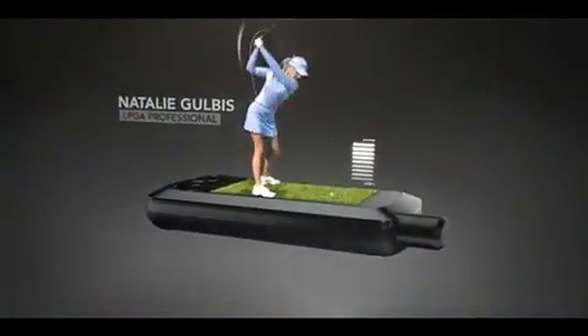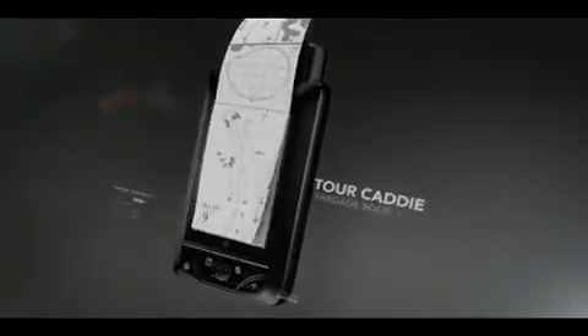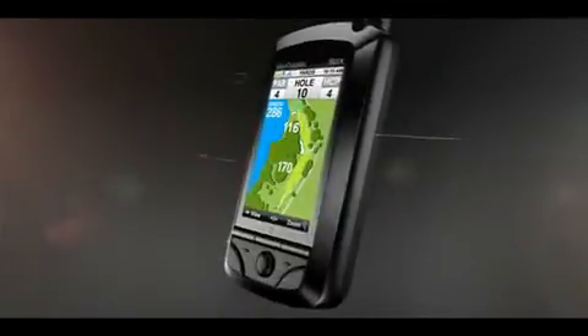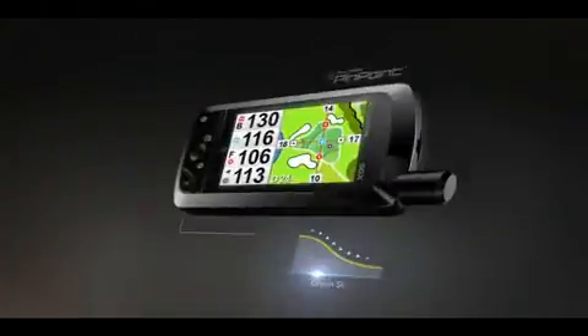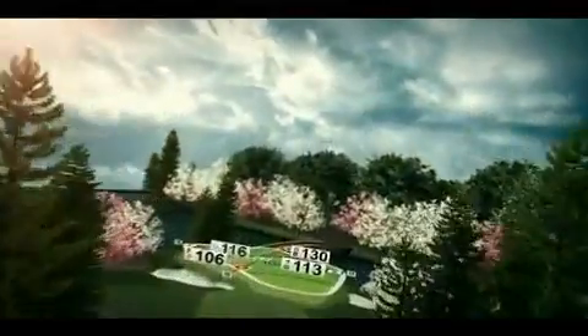Sky Caddy's SGX is now better than ever. Natalie Golbus calls it the closest thing to a tour player's yardage book, because its ground-verified maps see things you can't — like hidden hazards, major green slopes, false fronts, and the exact distance to the flag, all without requiring a line of sight. Try doing that with a laser.